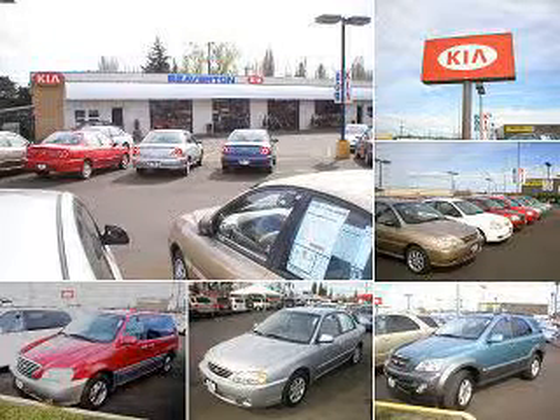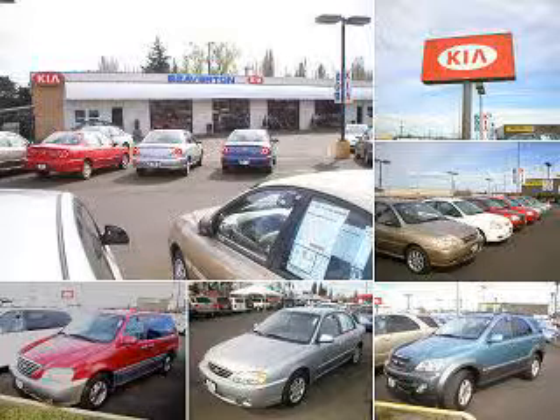Thanks for shopping at Beaverton Kia Online. For quick and easy loan approval, contact Internet sales at 866-591-9312. Beaverton Kia — Experience it.